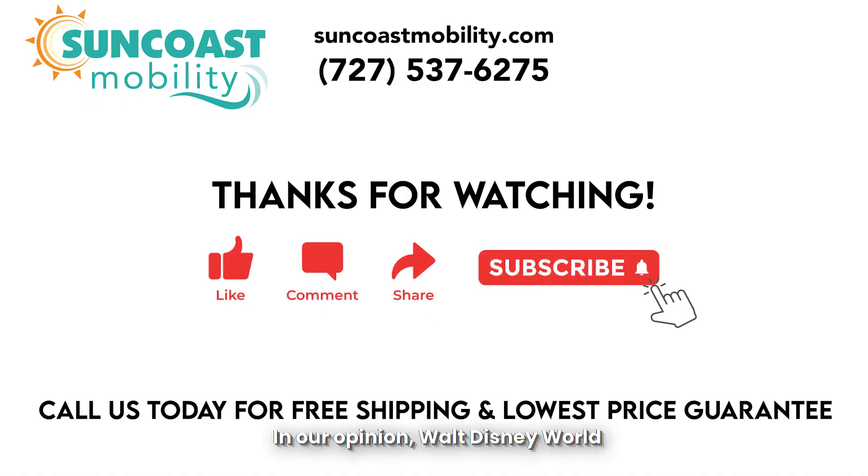In our opinion, Walt Disney World Resorts are extremely mobility scooter friendly. We thank you for taking the time to watch our video. If you have any questions regarding the mobility devices we offer, please call us at 727-537-6275, and don't forget to ask about your special pricing. Please like, subscribe, and comment below with your questions or favorite Walt Disney World Resort. Thank you again for watching.